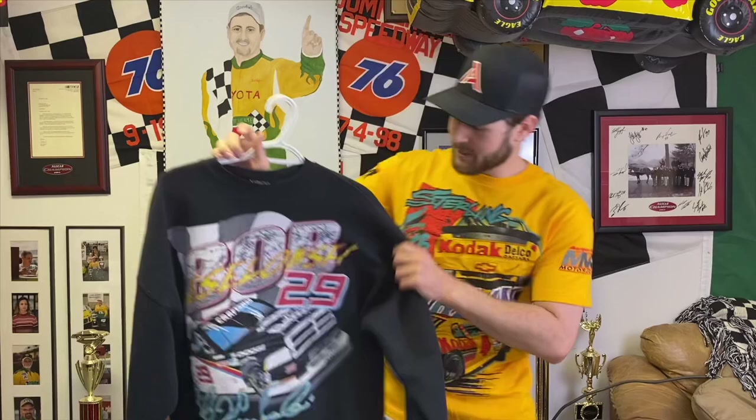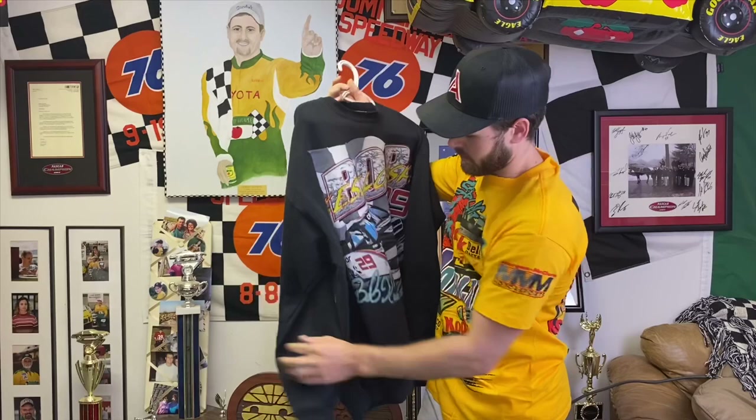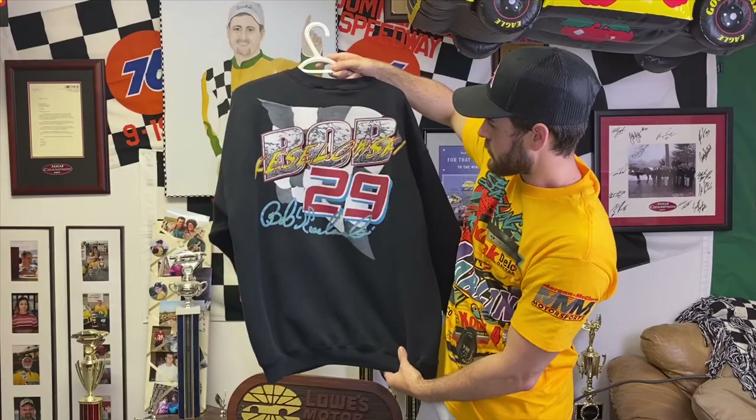Some of these are harder to find — I haven't actually seen this one before except for the one I have. Then this one is a sweatshirt, not a t-shirt, but it's one of my favorites I've ever found. Truck Series shirts are hard to find from the mid-90s anyway, but this is a Bob Keselowski Mopar crew neck, front and back. Come on now.